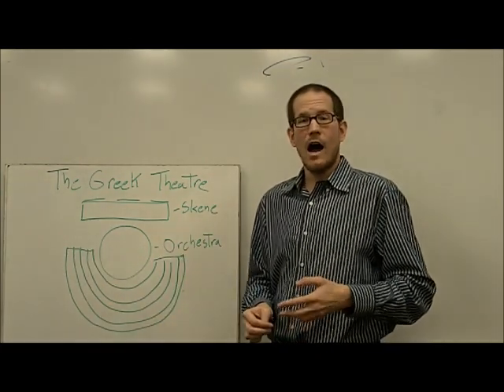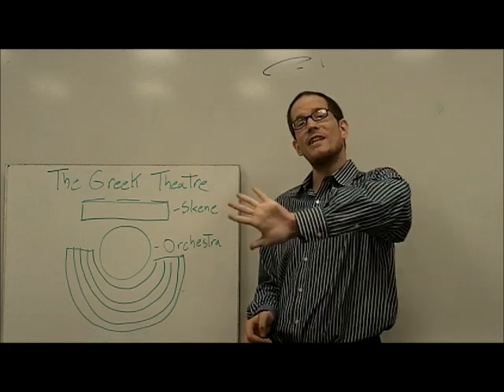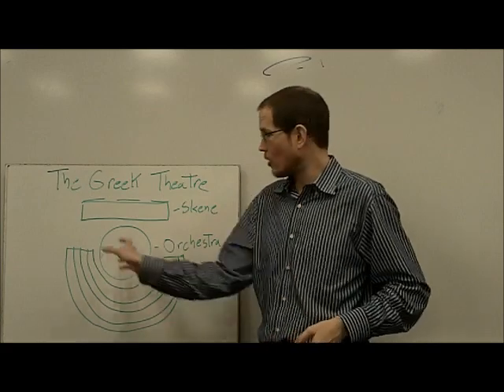In the biggest of them, like at Ephesus, which is a place in Greece, they're actually carved into the side of a mountain. So you could see thousands of people in all of these seats.